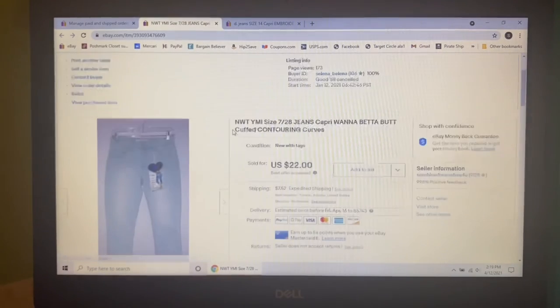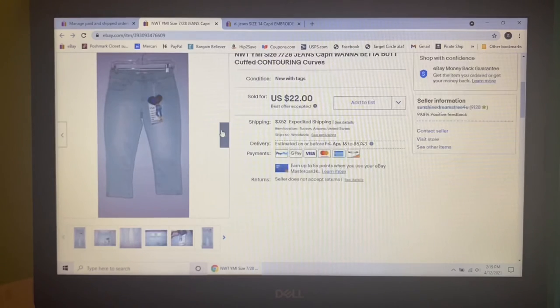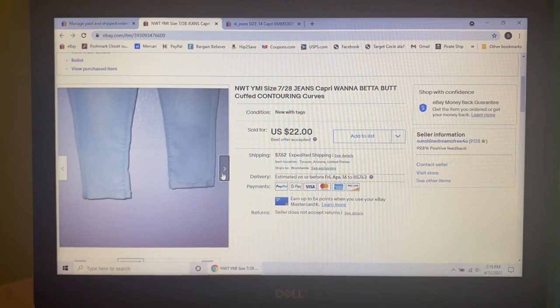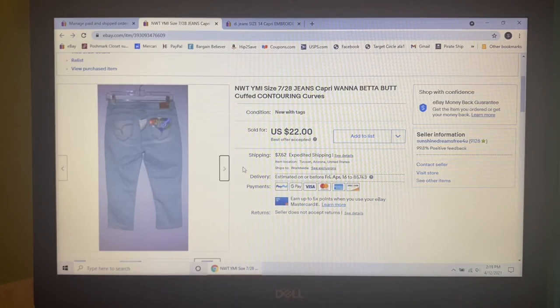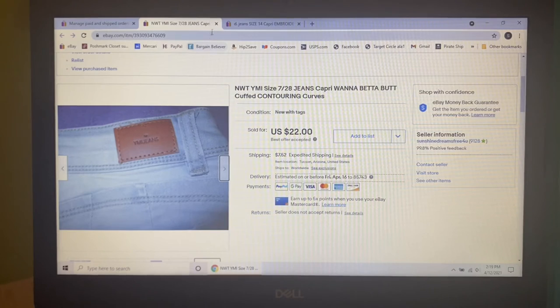Next item to sell — I picked these up at my honey hole, so I'm into them for a dollar. They are these YMI size 7 Wanna Betta Butt cuffed contouring curves capri jeans. I had them listed for $24.77. Somebody sent me an offer of $22, which is a fantabulous return on my dollar, and I accepted.